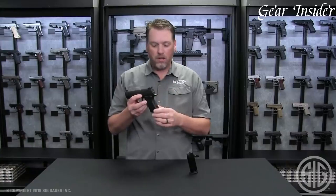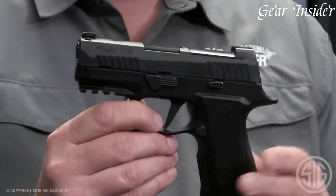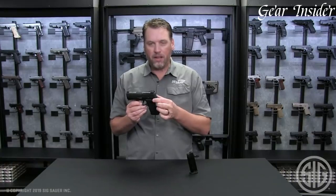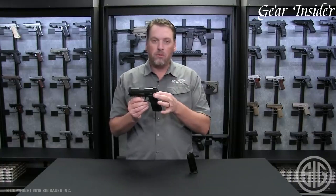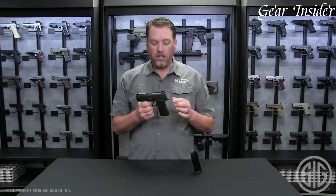The extended beavertail and undercut trigger guard ensure a high grip for improved recoil control. The SIG Sauer P320X Compact exemplifies innovation and quality, making it a popular choice for those seeking a reliable and customizable concealed carry or duty firearm.